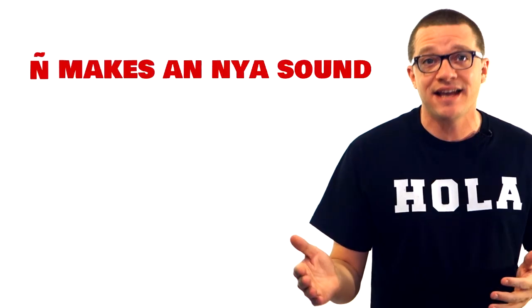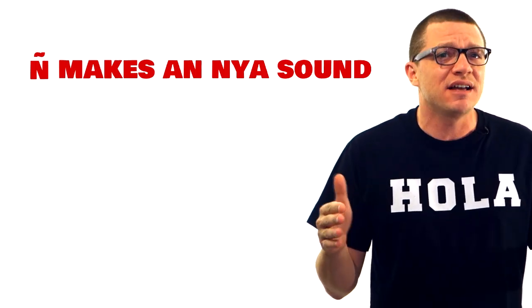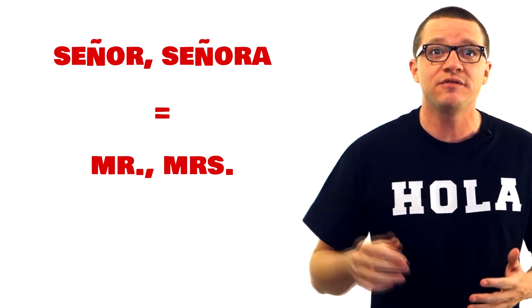Next is the Eña, which looks like an N with a squiggly above it. The Eña makes the NY sound, like señor or señora, which is Mr. or Mrs. respectively.